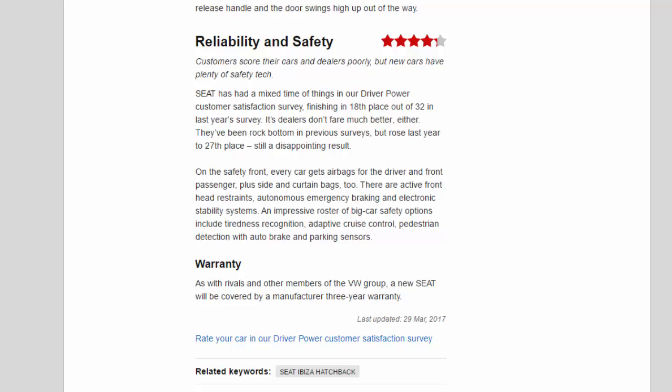On the safety front, every car gets airbags for the driver and front passenger, plus side and curtain bags. There are active front head restraints, autonomous emergency braking, and electronic stability systems. An impressive roster of big-car safety options includes tiredness recognition, adaptive cruise control, pedestrian detection with auto brake, and parking sensors. As with rivals and other VW Group members, a new Seat will be covered by a three-year manufacturer warranty.